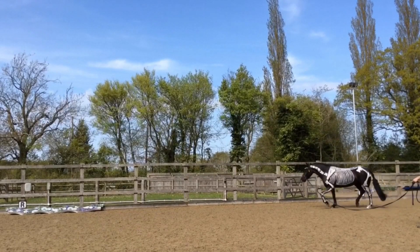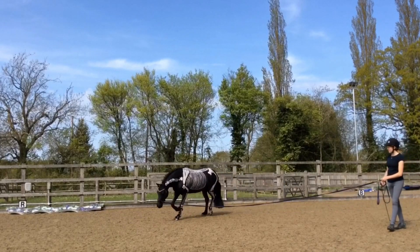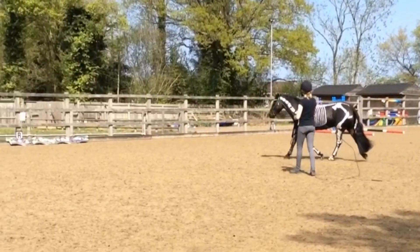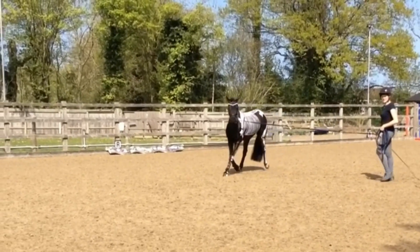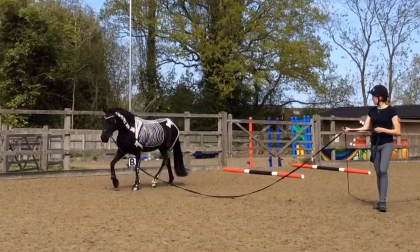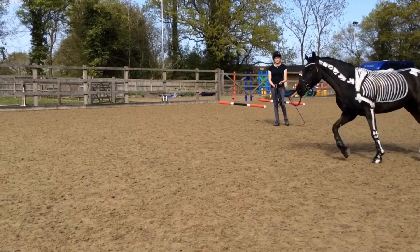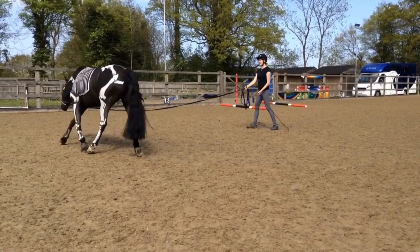Pay close attention to the engagement of the hind limbs and how well they track up, the stride length and how it changes, movement in the spine and how it becomes more hollow with different head and neck positions. Horses ridden and worked in a hollow frame with a high head and neck carriage can be more likely to develop long term problems that may lead to kissing spines in the future.